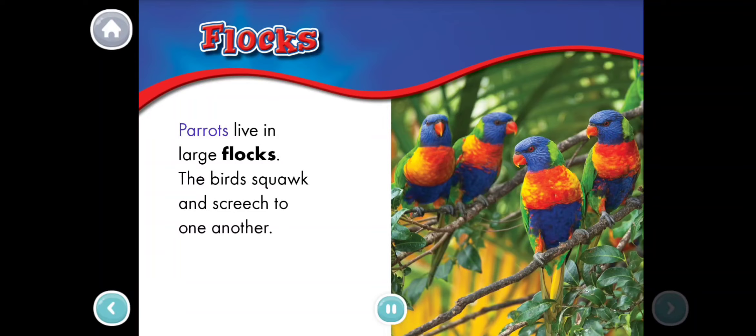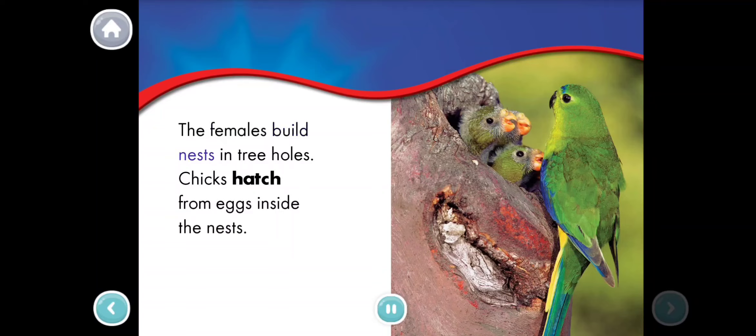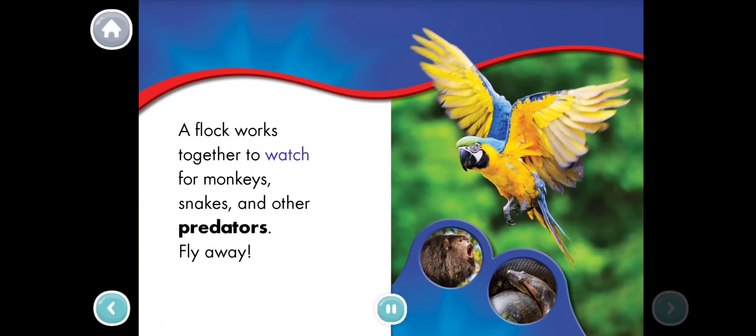Parrots live in large flocks. The birds squawk and screech to one another. The females build nests in tree holes. Chicks hatch from eggs inside the nests. A flock works together to watch for monkeys, snakes, and other predators.